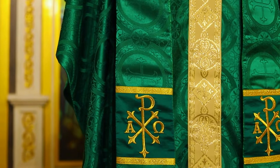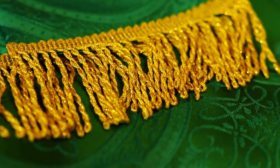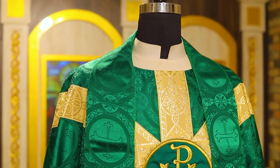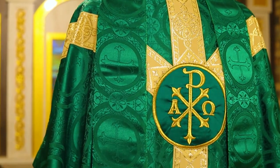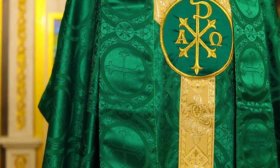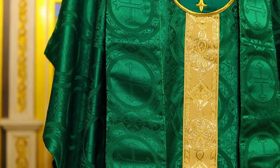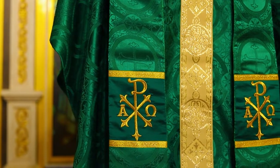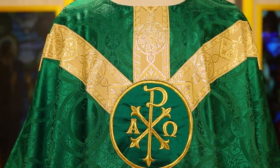There is a matching stole. As is customary with PSG, offries match, embroideries match, fabric matches — all the things that you would expect from a high quality traditional piece of Gothic vestiture made for today's 21st century market.